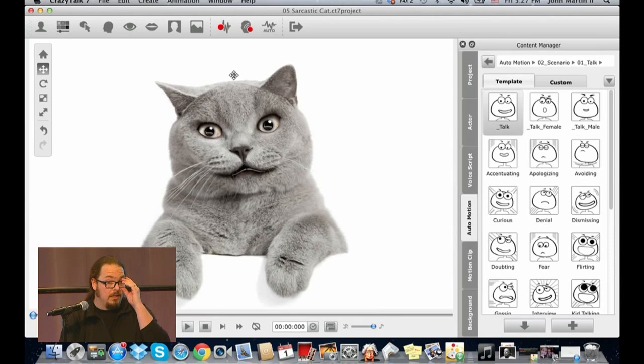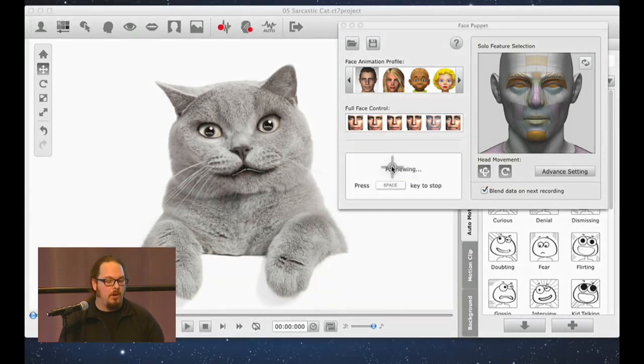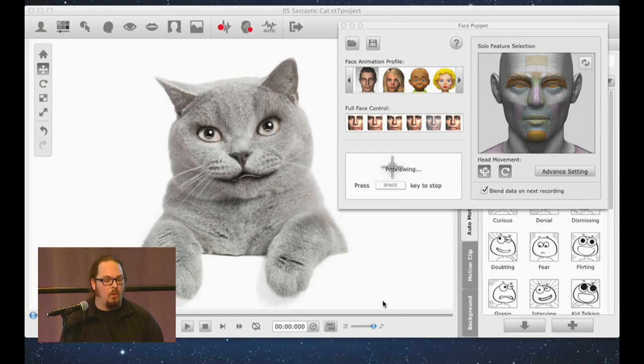For those who want to take it further, the face puppeteering tools inside Crazy Talk let you get hands-on with the animation. You can select different facial control features — happy, sad, different expressions. Hitting the space bar, I use my mouse and the kitty looks around. Every time I click, the cat blinks; hold it down and the eyes stay closed.